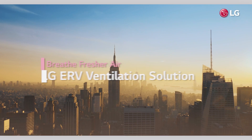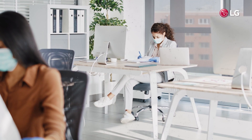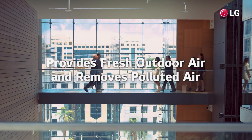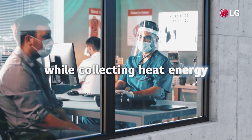As time goes on, air pollution is getting worse. But indoor air can be even more polluted than outdoor air. Natural ventilation can waste energy, but LG ERV provides fresh air from outdoors and removes polluted air while collecting heat energy.